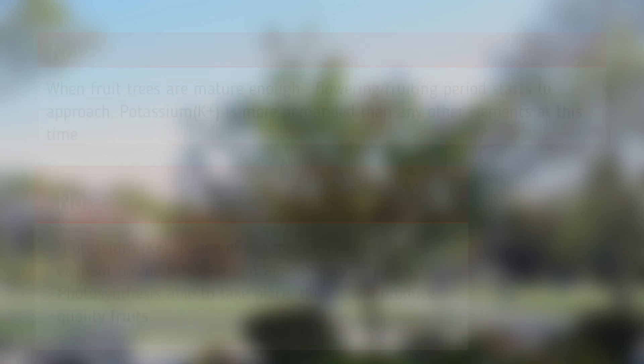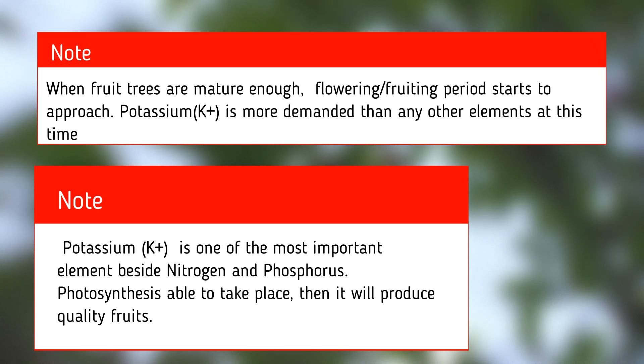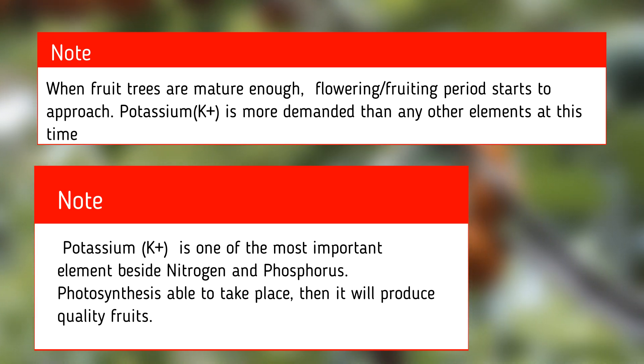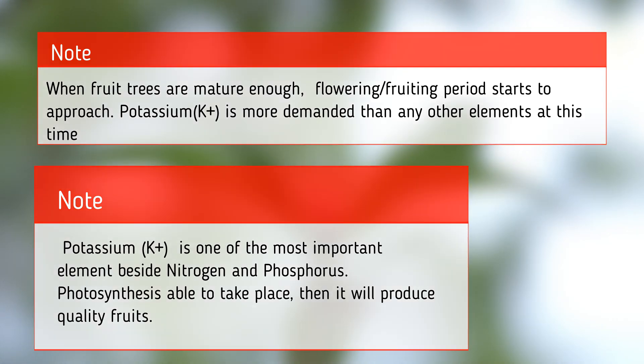This is the time when your plants start to reproduce themselves in the form of fruits and seeds. For this to happen, you need a higher potassium fertilizer, alongside secondary elements such as magnesium, boron, and other trace elements in order to make it a success.